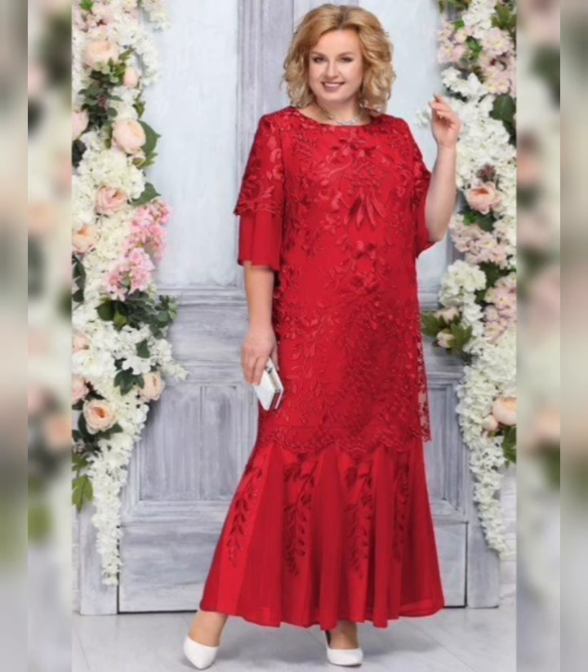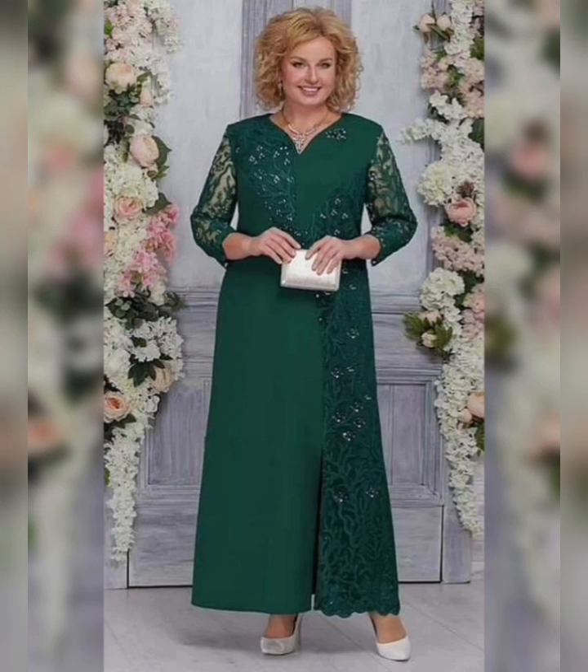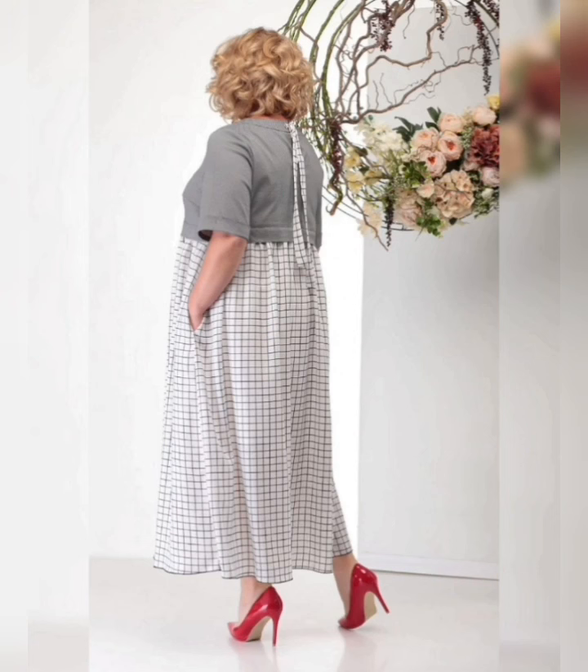So there you have it — plus size floral print dresses are a great way to add some color and fun to your wardrobe. Don't be afraid to try different styles and see what works best for you. And remember, fashion is all about having fun and expressing yourself.